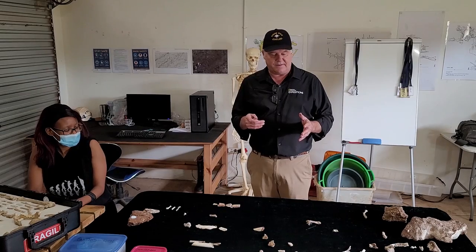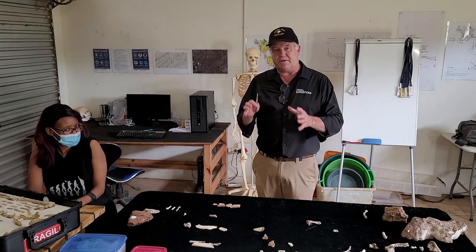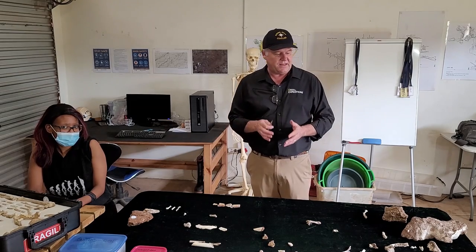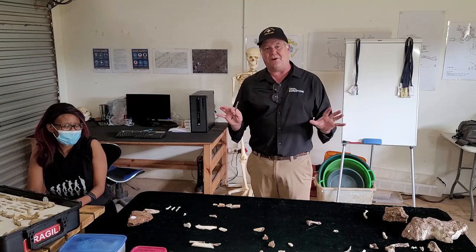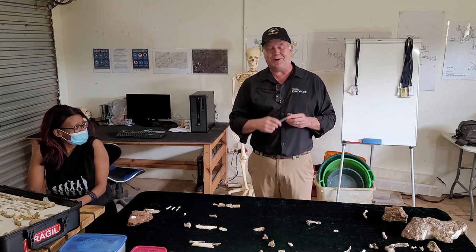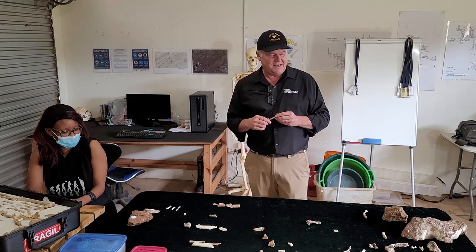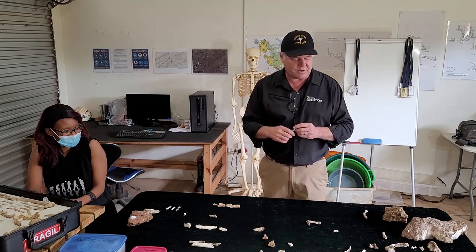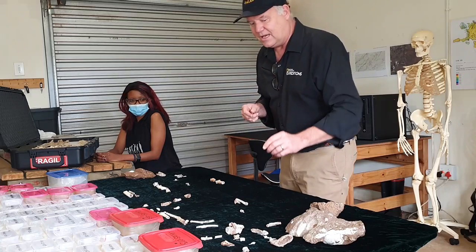Let's look at some of the more spectacular specimens and what we're learning about this site. As a spoiler — we don't know how old the site is yet. I don't think that's very far away, but you won't know until we publish in a scientific paper. That process is ongoing now and I think we're not far away from having the first idea of how old this site is.